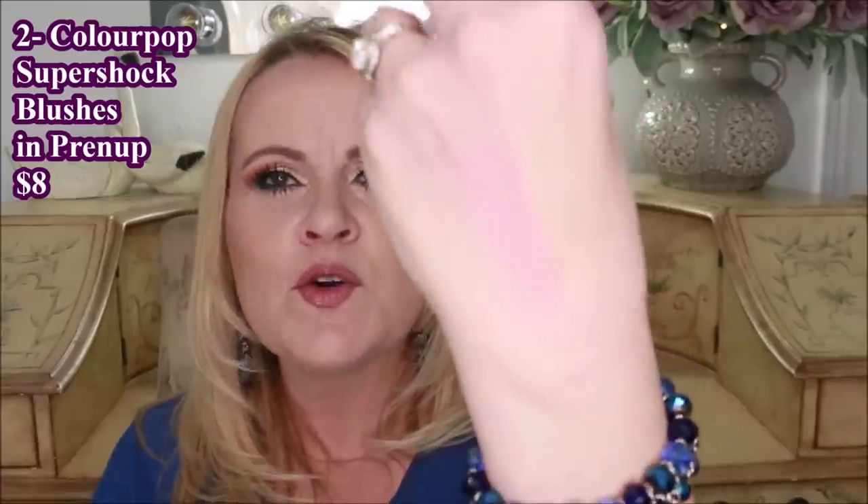You get it on your cheeks and you just have this gorgeous flush of color. It lasts on me all day long. I have so many colors of this, but my new favorite is a pink that just goes so well on my complexion because I lean neutral to cool. This one is called Prenup from ColourPop in the Super Shock Blushes.